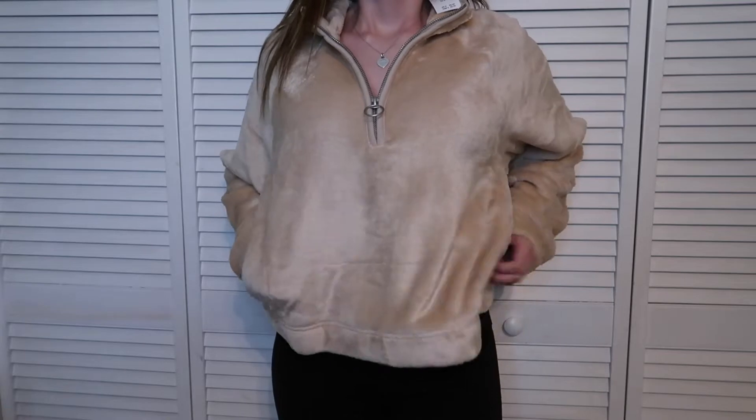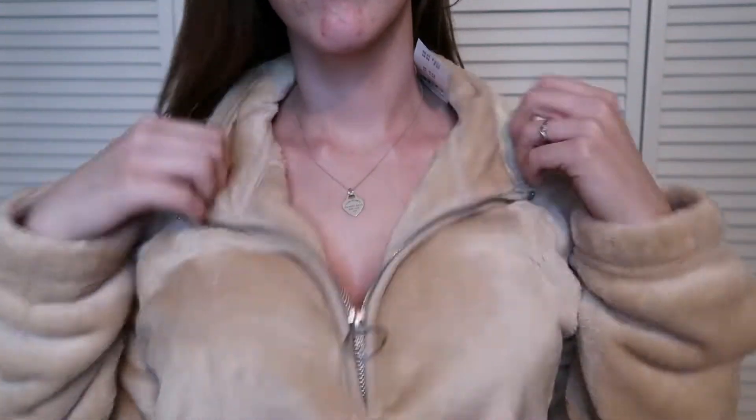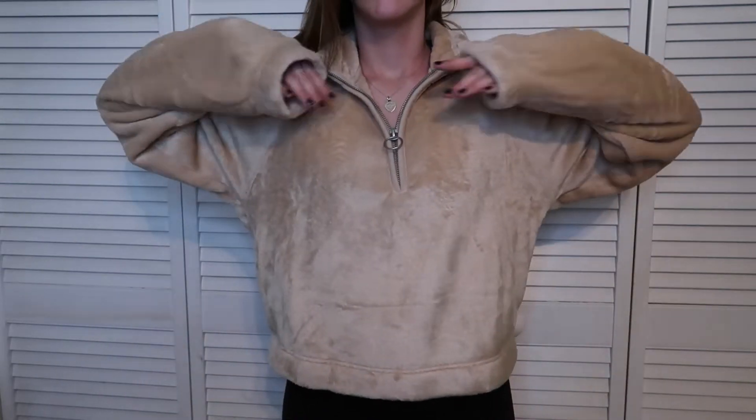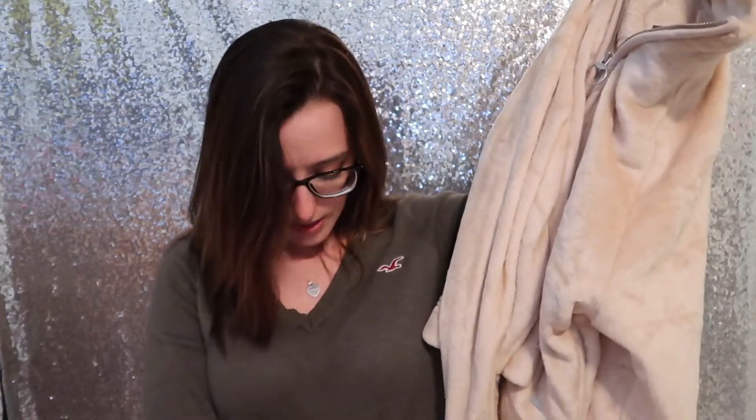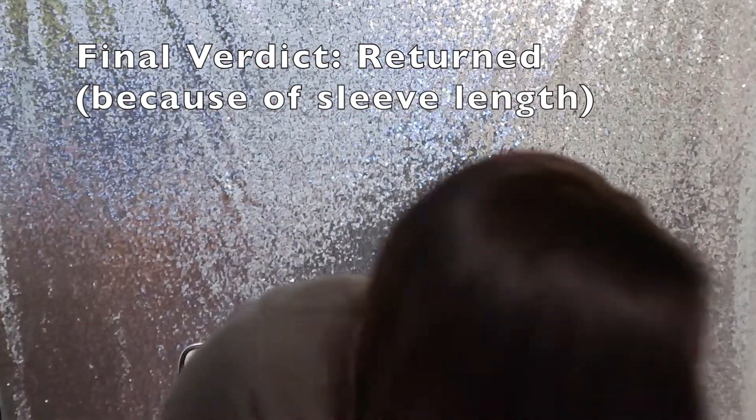Next is this cozy half-zip sweatshirt for $10.79. It is incredibly soft — it feels like a fleece or microfiber blanket. My only complaint is that the sleeves come down over my hands, but if I sized down to an extra small I think it might be too small. I'm pretty sure I'm just gonna keep this because it's so cozy — it'd be perfect to wear on the plane and I could even wear it at my office since I get cold. It's a nice camel neutral color and at $10.79 it's a great deal. I just wish the sleeves weren't so long.